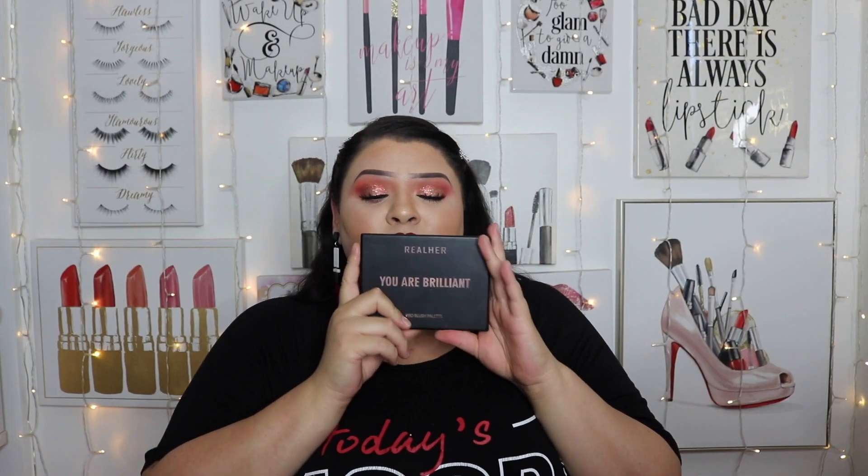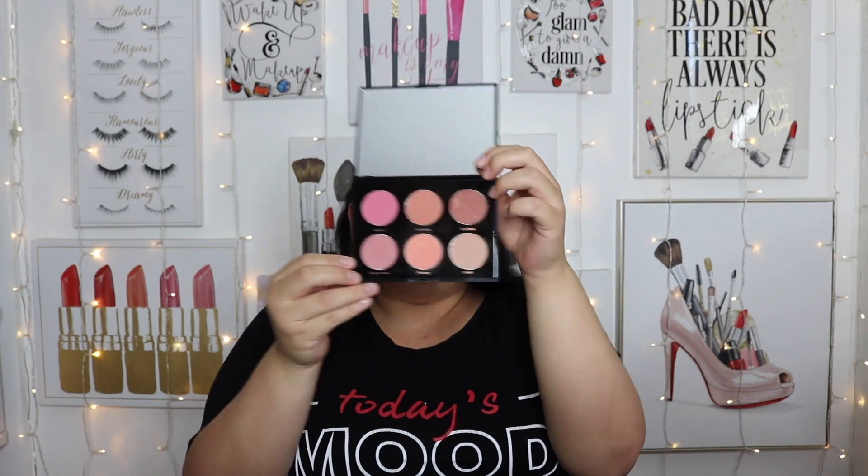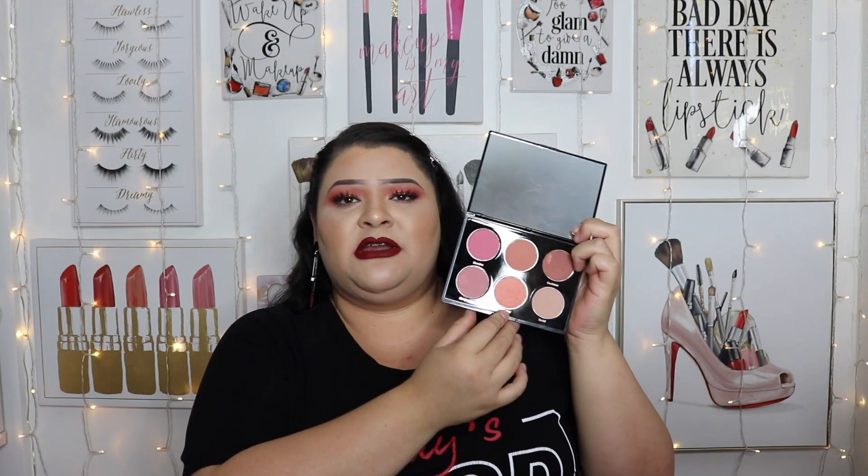Next is this palette from RealHer — you guys know I love their products and talk about them all the time. This was sent to me to try and I have not stopped using it. I love the shade Visionary, which I mentioned in previous favorites, but now I've been obsessively using the color Passionate, which is this peachy warm shade that's perfect for summer. It's a palette you can use in spring with the pinky shades, summer with the warm ones, and fall and winter too. It has a big mirror and sleek packaging — this is the You Are Brilliant palette, and I do have a discount code linked below.